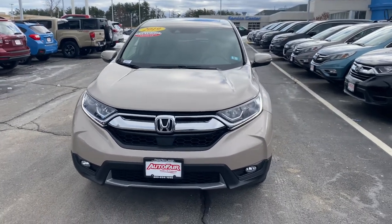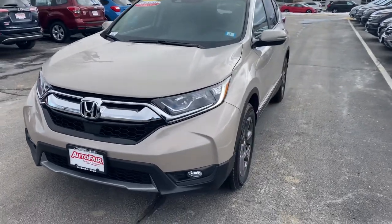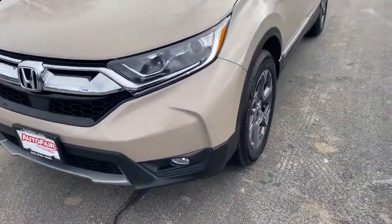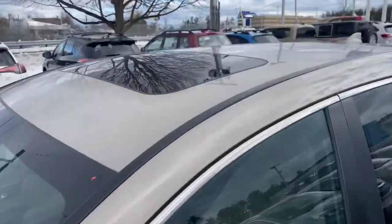Hi, my name is Saul from AutoFair Honda. I have the CRV you inquired about. I'm going to go over some features with you. This car has fog lights, daytime running lights, nice alloy wheels, and a sunroof.